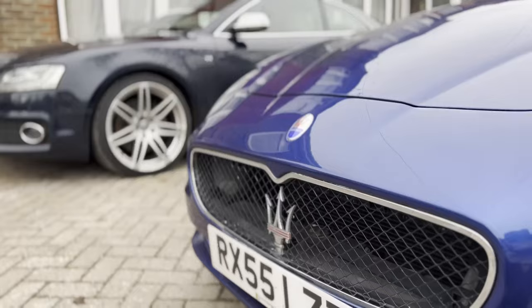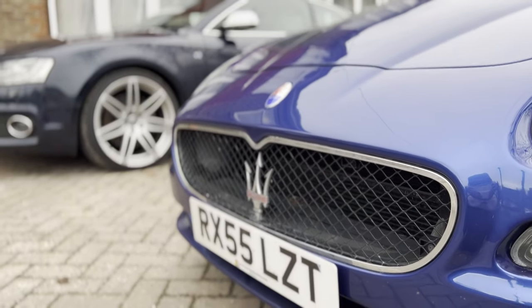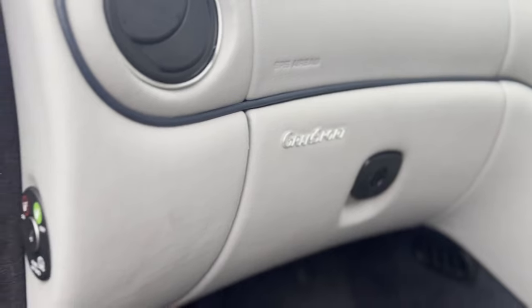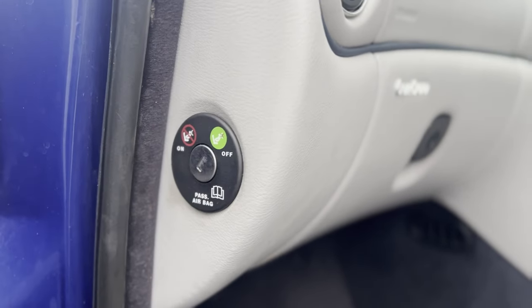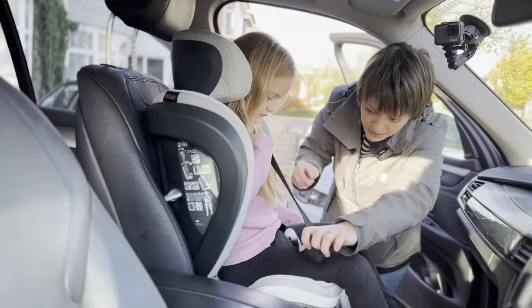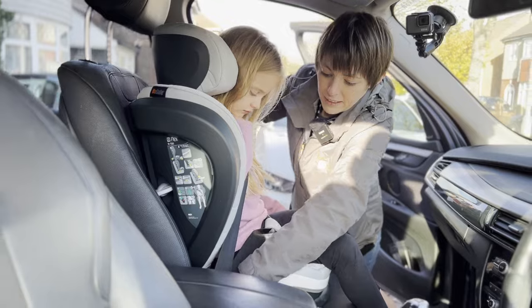I certainly learned a hell of a lot making this video. Make sure you stick around to when we look at my current dad car, my Maserati Grand Sport, because whilst filming this video we discovered something so shocking that we had to ask Maserati themselves, and it took them two months to give us a definitive answer. I feel like I came this close to triggering a factory recall on this nearly 20-year-old Maserati model. But all of this is so confusing, and that is why today we have called in a child seat specialist.